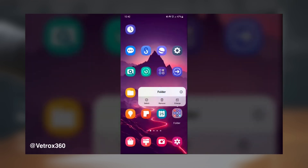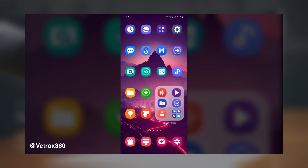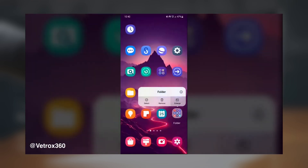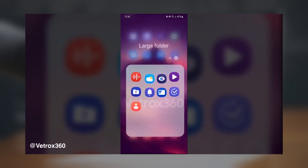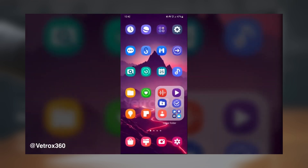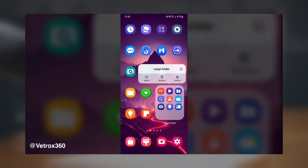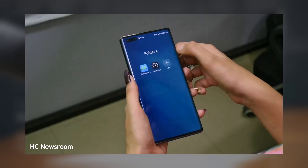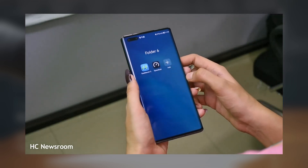This new feature aims to enhance user experience by offering a more efficient way to organize and access frequently used apps. While standard folders are already helpful for keeping the home screen tidy, large folders take it a step further by providing a more accessible and quicker way to interact with apps. It's exciting to see how Samsung will implement this feature and whether they will introduce additional enhancements tailored for Galaxy devices.